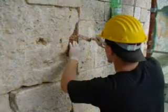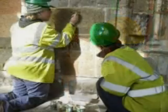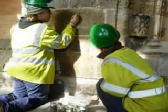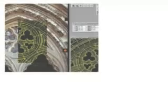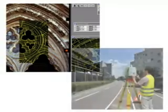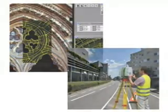Several different documentation methods exist, but whichever method is used, the goal is results as accurate as possible. In recent years, digital close-range photogrammetry and laser scanning technology have become increasingly popular because of their precise results.